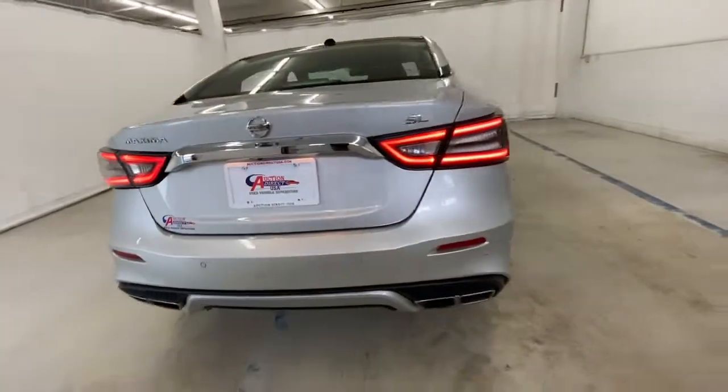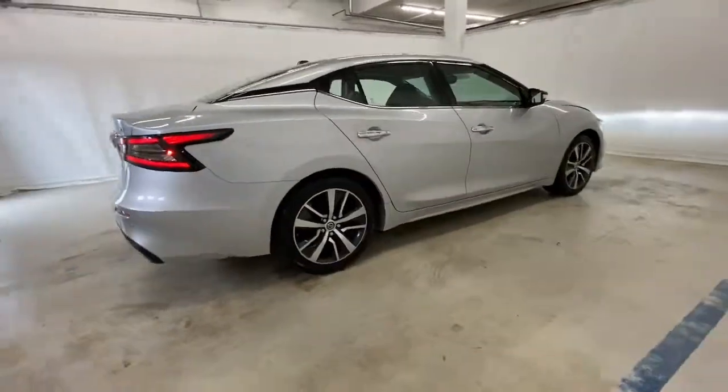Don't miss the opportunity to enjoy the performance and security of this sleek Maxima. Our team will give you an outstanding test drive experience. Stop in today.